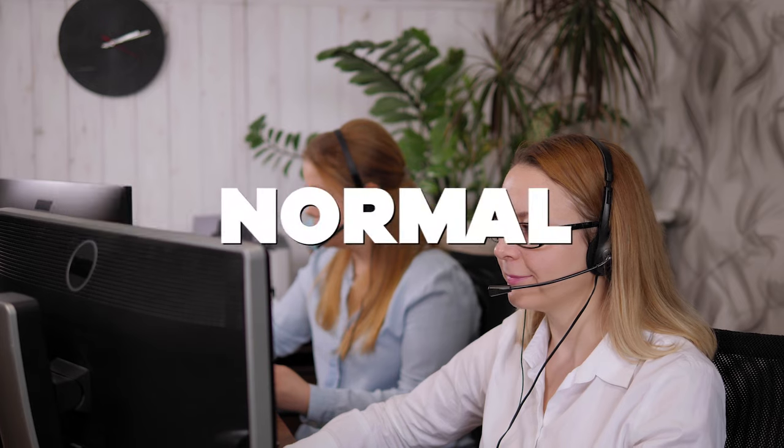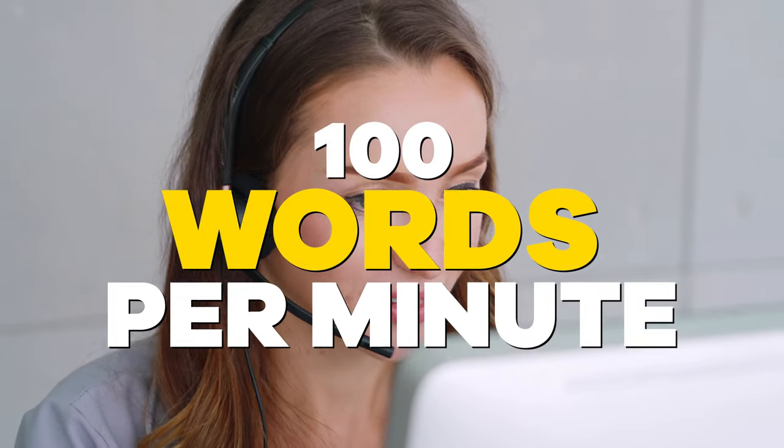Number two: use a normal conversational tone and speak clearly and distinctly. Number three: maintain an even rate of speech, not faster than 100 words per minute. When you know that parts of your message will be written down by the receiver, speak at a slightly slower rate.